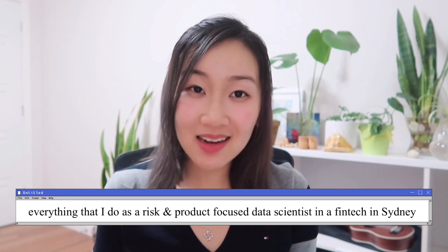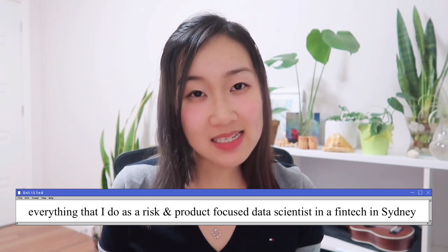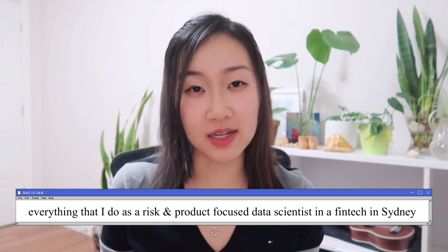Hey everyone, I hope you guys are going well. In today's video I'm going to cover off everything that I do in my day-to-day job as a risk and product focused data scientist working in a fintech in Sydney, Australia. This was a highly requested video and it's actually the most content heavy and informative video that I think I have on my channel so far.